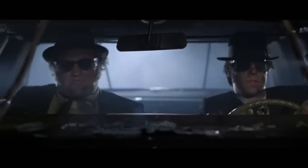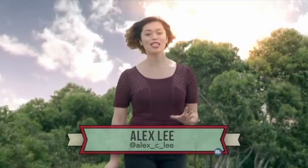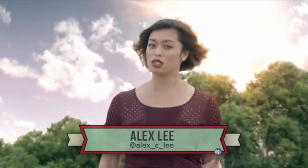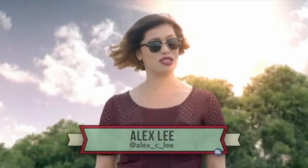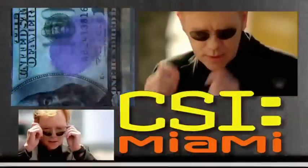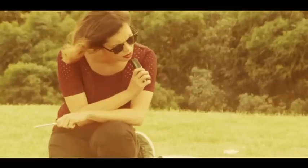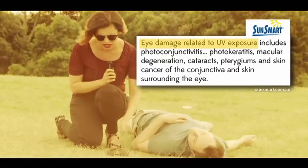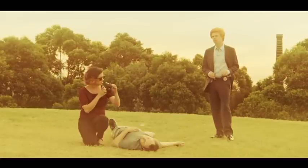Sunglasses — thanks to Hollywood, they're synonymous with cool. But more importantly, they're meant to protect our eyes from harmful UV rays. If you don't have sunglasses with the right protection, it can have serious consequences: damage to retinas, eyelid cancer, or cataracts. Cause of death: crappy sunglasses.